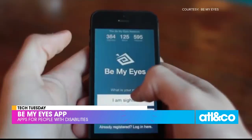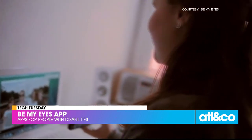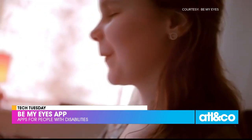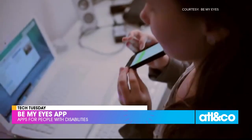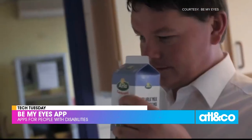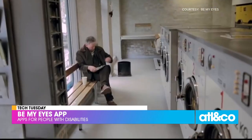The first app we're sharing is called Be My Eyes. It was mentioned in a post-show meeting by producer Lydia because she has it. It's used to help those around us who are vision impaired. Available on Apple or Android, it connects blind or low-vision users with sighted volunteers through live video calls. Someone puts out an alert and you can answer and help them through their issue — finding dropped items, describing pictures, reading labels, shopping, or navigating new places. It's completely free.